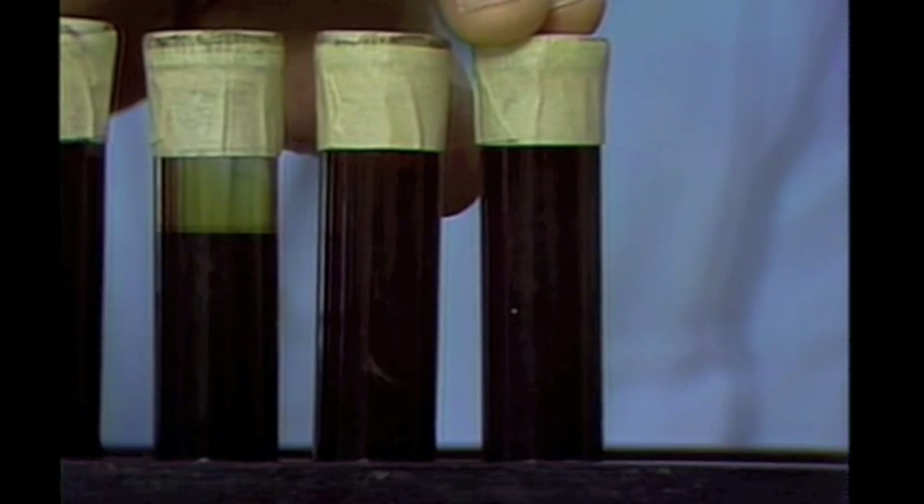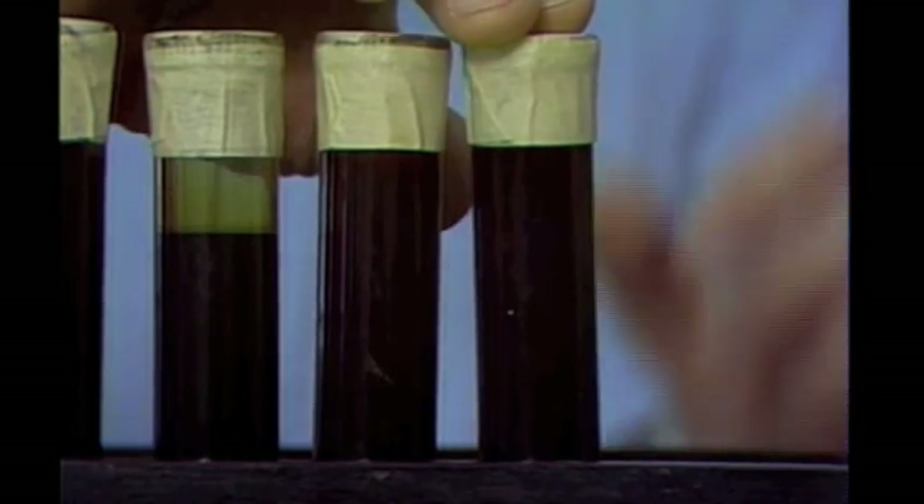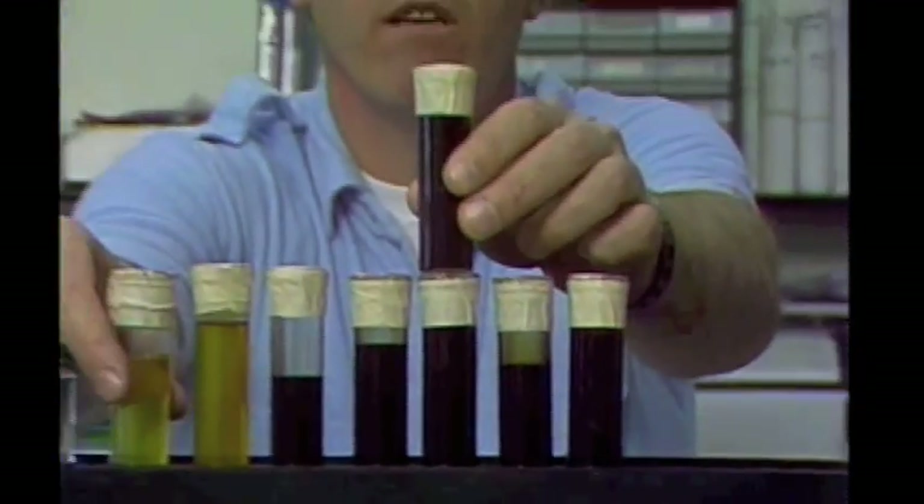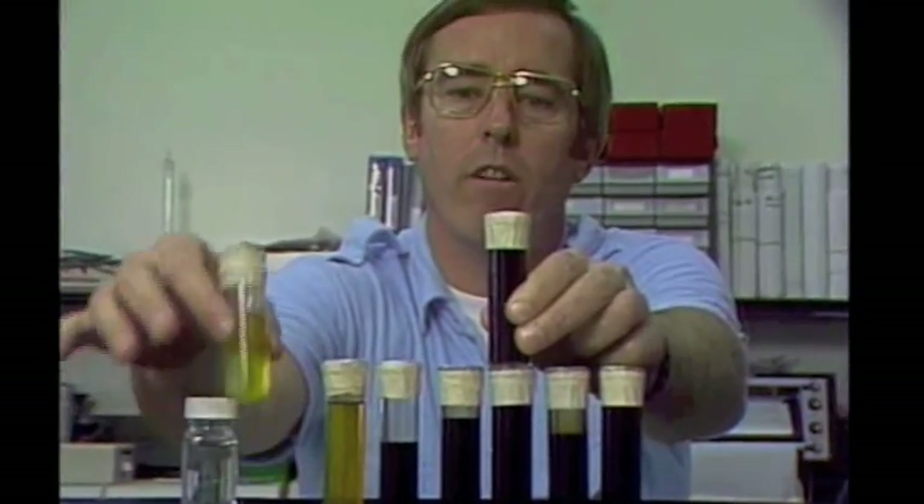This is very heavy oil. It's very, very viscous and dark in color, with anywhere from 5 to 20 degrees API gravity. When we take a look at these oils, this is the least valuable — the heavy oil — and this is the most valuable, the light oil.